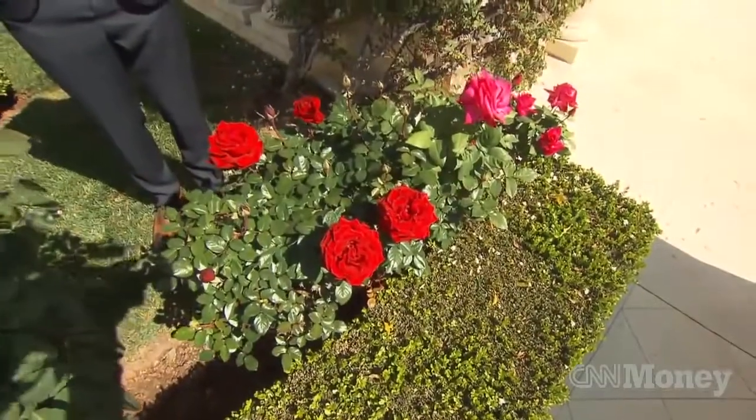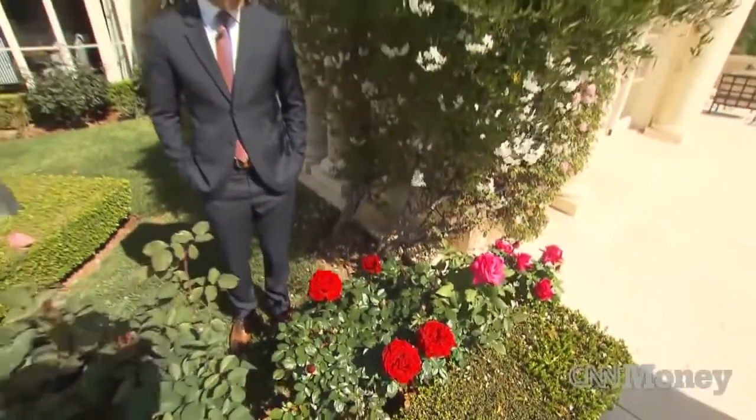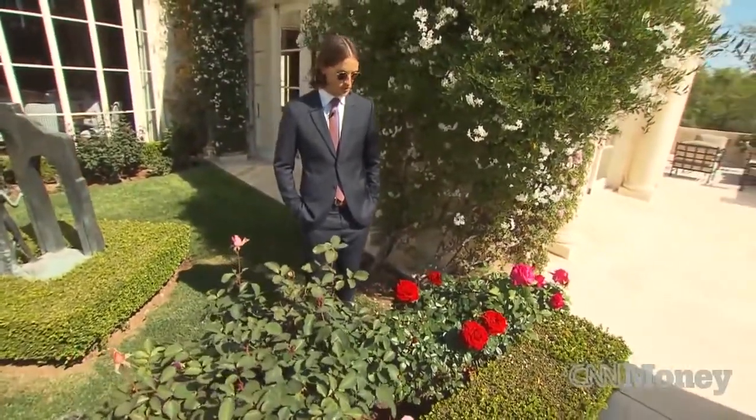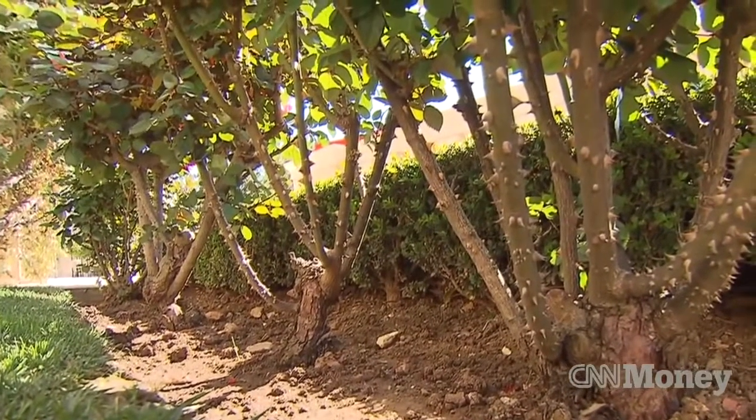These are roses that were actually kept from Mrs. Disney. They're probably about 70 years old — you can tell by how thick the stems are.